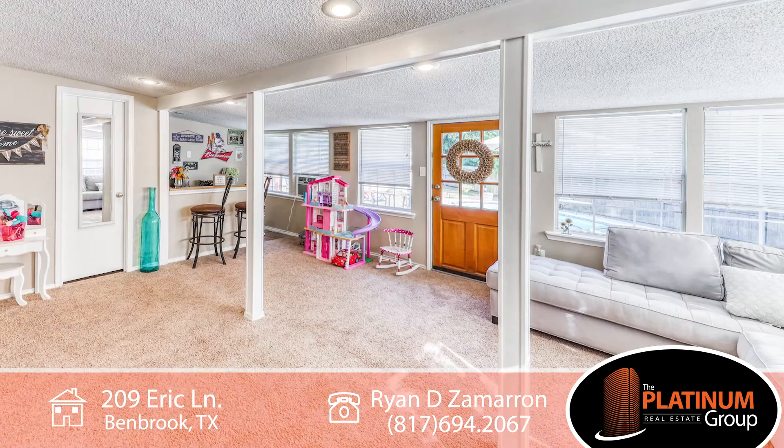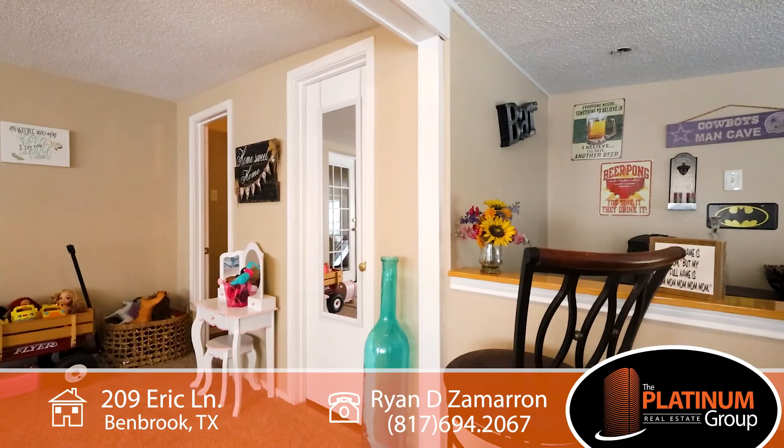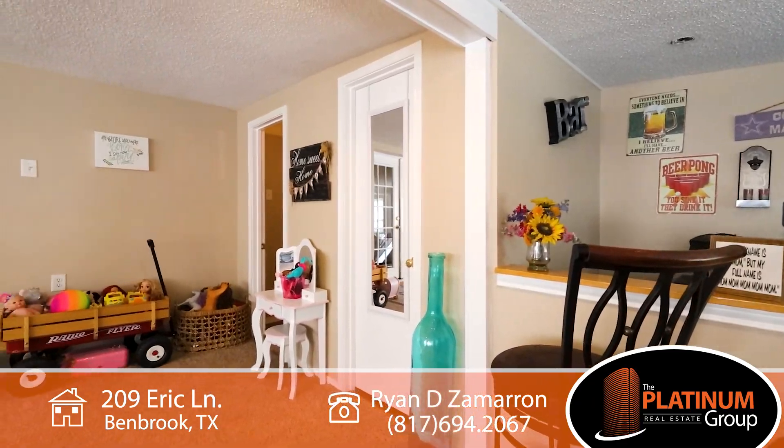A private family room, generous in size, features a half bath with a dry bar, suitable for a game room or play area.